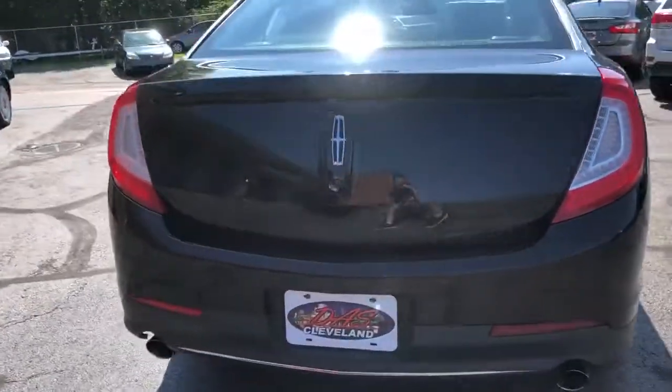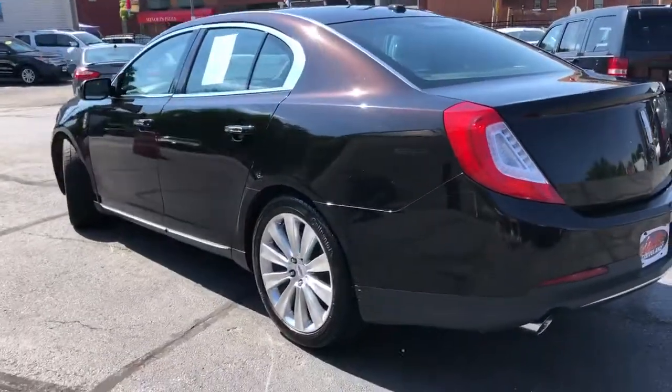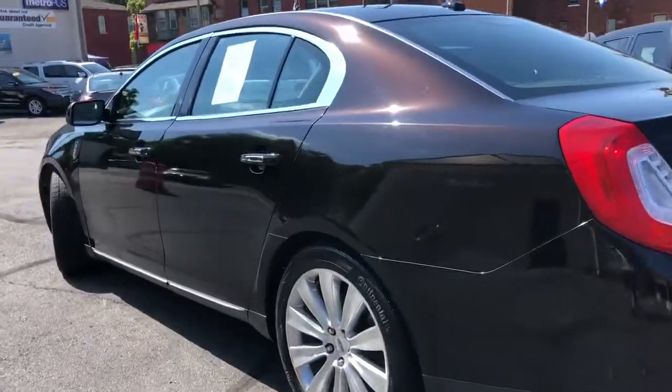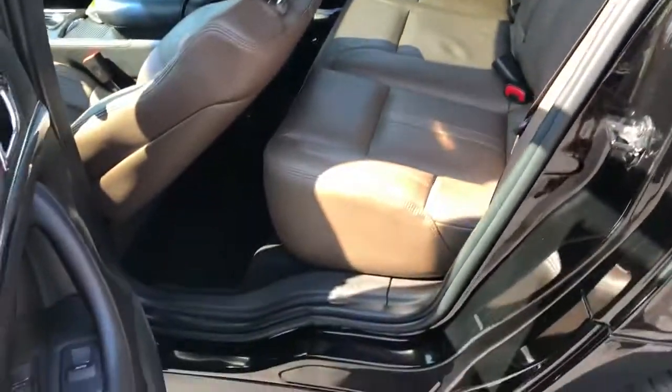Let's start with the color combo — hard-to-find Kodiak metallic with hazelnut leather. This is a two-owner vehicle, all serviced up, ready to go, traded into a Ford store. That's where we picked her up at.